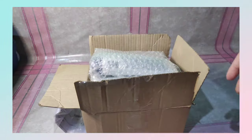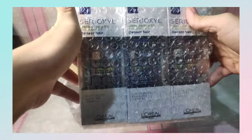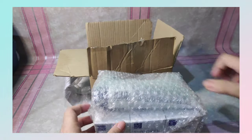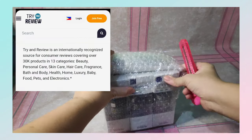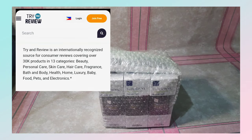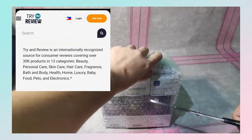You will receive a congratulatory letter from Try and Review whenever you'll be chosen as a tester. Try and Review is an international company — ang headquarters nila yung nasa Singapore, pero they have office also here in the Philippines. Based on their website, Try and Review is an internationally recognized source for consumer reviews covering over 30,000 products in 13 categories.